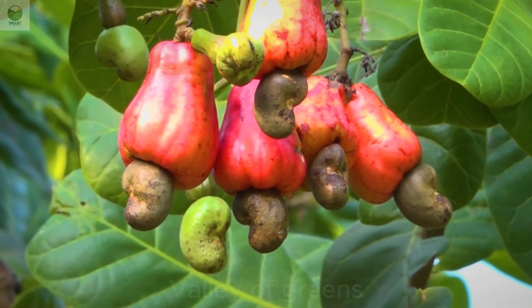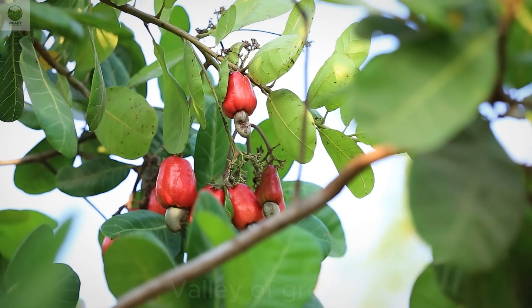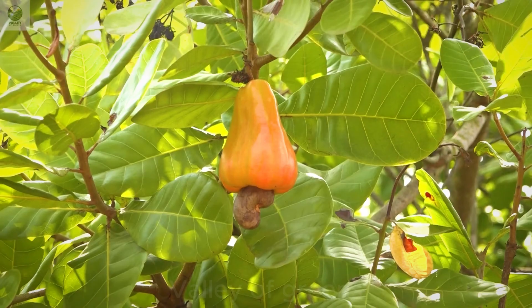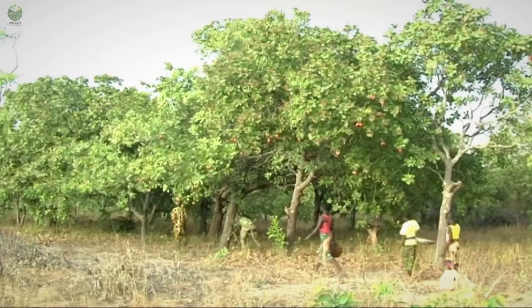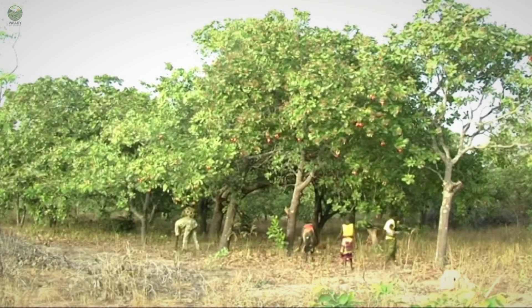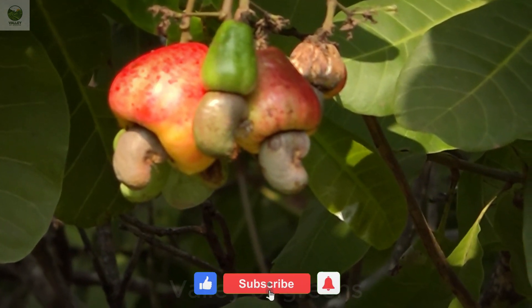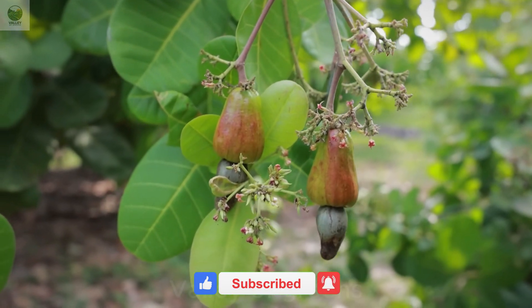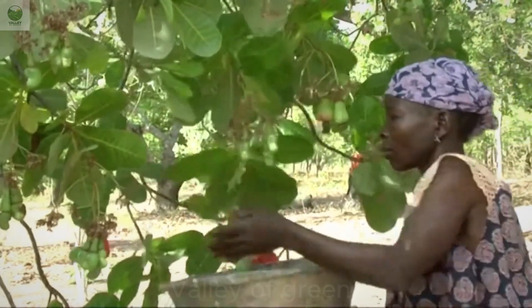Welcome to our channel, where we share fascinating stories about agriculture and modern technology. In this video, we will explore the incredible journey of cashew nuts, from the vast plantations in Ivory Coast to the delicious, crunchy cashew nuts you enjoy at home. Don't forget to subscribe, hit the like button, and leave your thoughts in the comments below. Now let's dive into the amazing journey behind cashew harvesting.